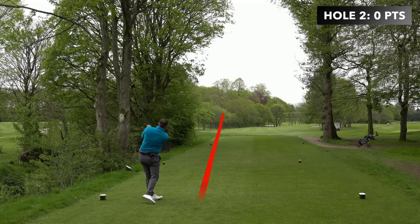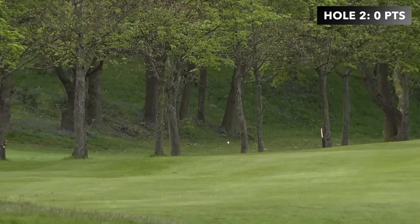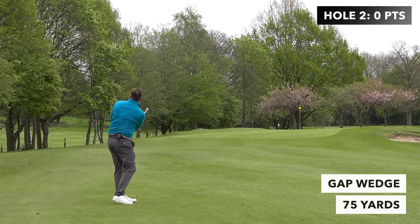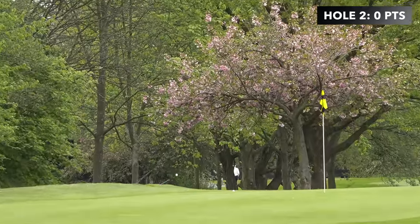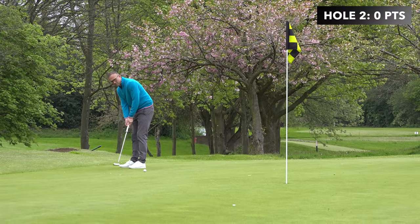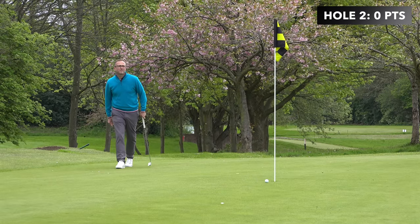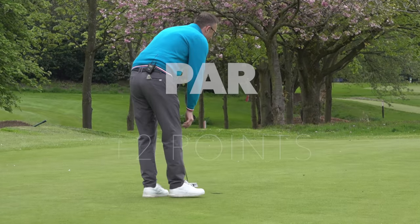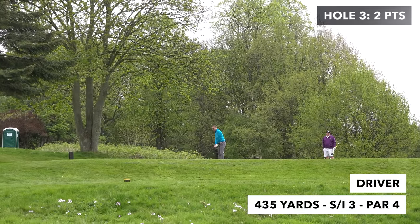Got a fairway wood here, it's in position — I've had a lucky bounce. It's actually in A1 shape. Little gap wedge, 75 yards, pin-high bounce — just didn't check up, the greens are fiery, they are getting watered. The birdie putt — I thought he had it — didn't come in. But it's an easy par for two points, and I'll take this all day. It's a good start — Charlton's such a hard start, the first four holes.